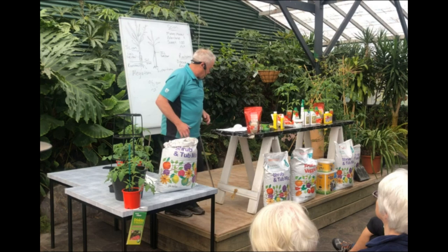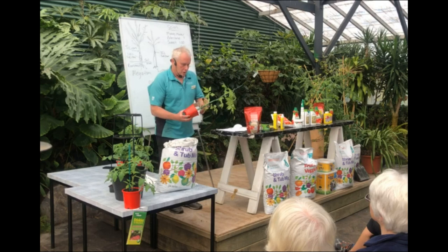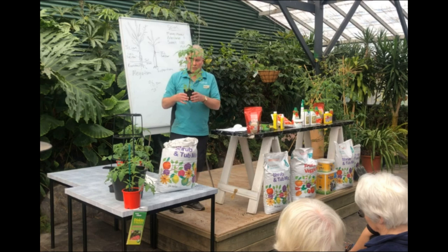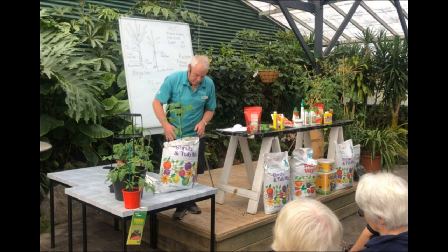Then I spread that out, get my tomato — in this case it's a moneymaker. I love moneymaker, they're such a good tomato, so easy to grow. When you take your tomato out, turn it over, gently tap it out like so. Look at those roots — they're just waiting to get away into the soil, dying to get into fresh soil. You make a hole right in the middle of the bag and then you plant it in.